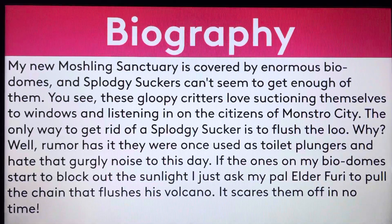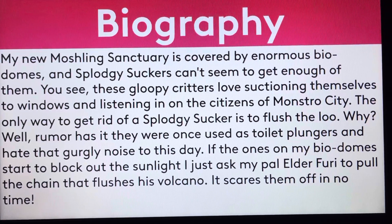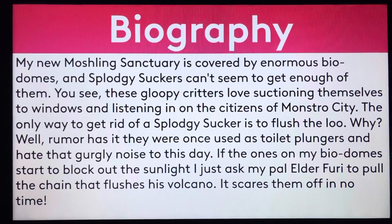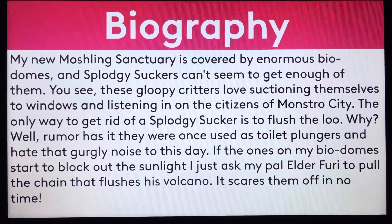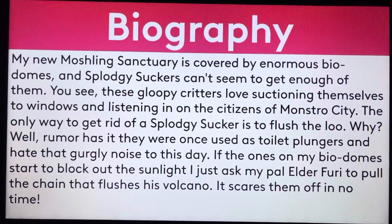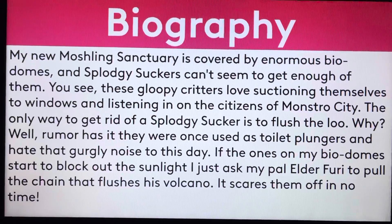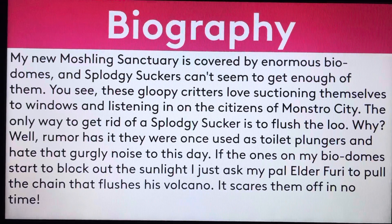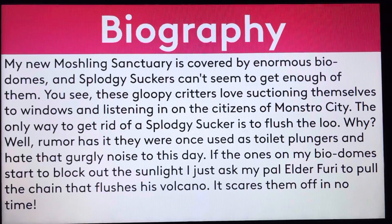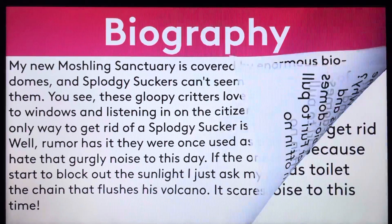Continuing with the biography: my new Moshling Sanctuary is covered by enormous biodomes, and Splotchy Suckers can't seem to get enough of them. These glimpy critters love suctioning themselves to windows and listening in on the citizens of Monstro City. The only way to get rid of a Splotchy Sucker is to flush the loo. Rumor has it they were once used as toilet plungers and hate that gurgling noise to this day. If the ones on my biodomes start to block out the sunlight, I just ask my pal Elder Furry to pull the chain that flushes his volcano — it scares them off in no time.